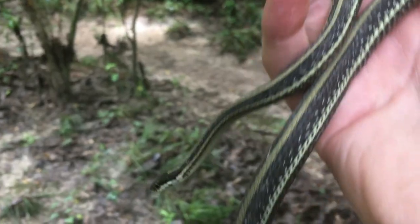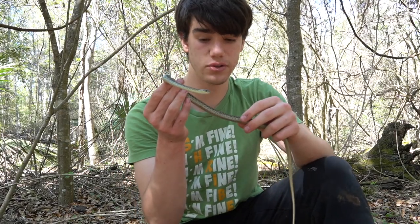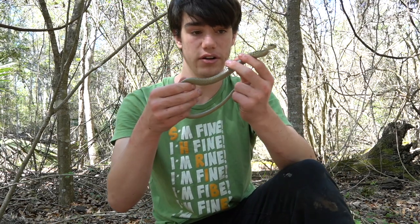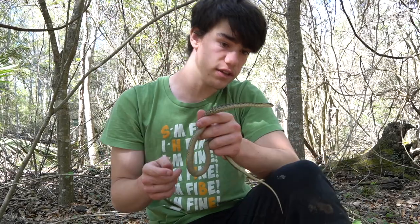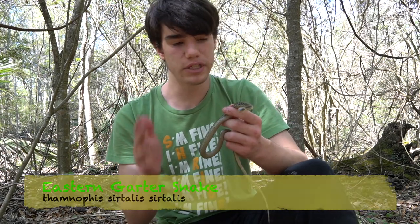They live in so many different kinds of habitats, and there is no mistaking this for a ribbon snake, because ribbon snakes do not have the checkered patterning that a lot of garter snakes, including this one right here, does. This is indeed the common garter snake, and there are lots of different kinds of common garter snakes around the United States. This one right here is an eastern garter snake, and eastern garter snakes are thought to be a mildly venomous species.